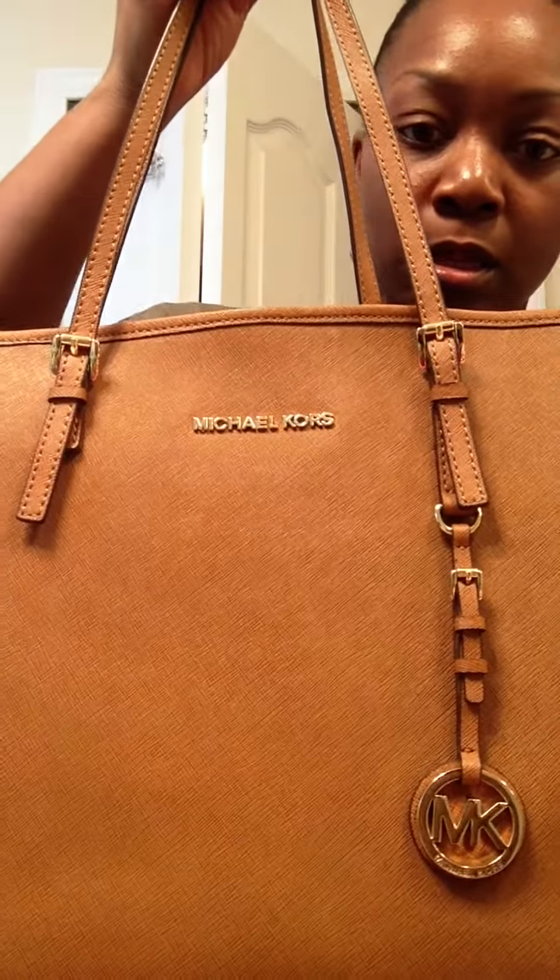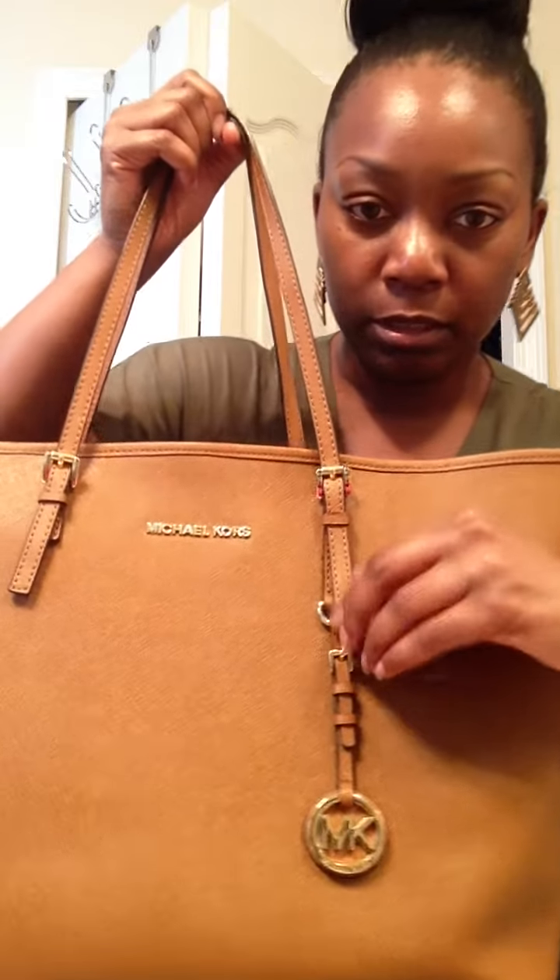On the front you can see 'Michael Kors' written, and it comes with a little bag charm. The straps are very thin — if you put too much stuff in the bag they cut your shoulder real bad, that's the only thing I don't like about thin straps. But one thing I do like is that they stay in place on your shoulder; you don't have to worry about them sliding down the way thick straps do.